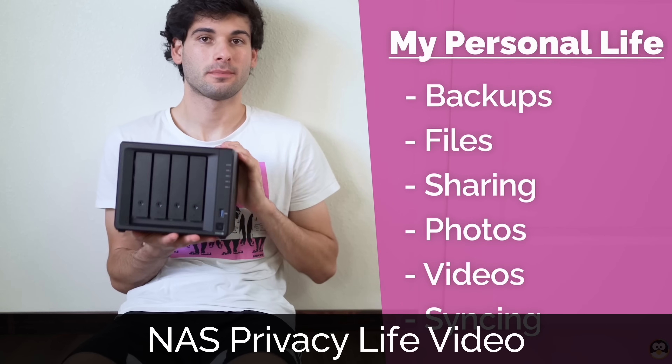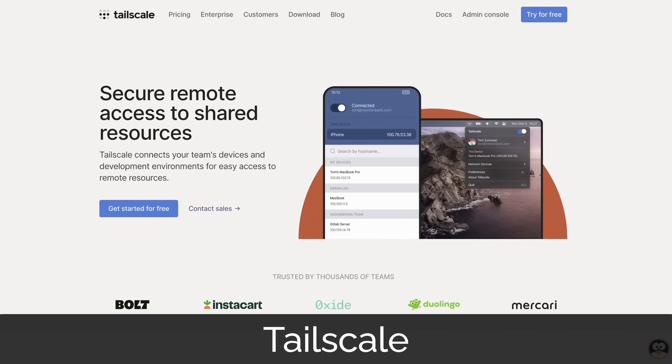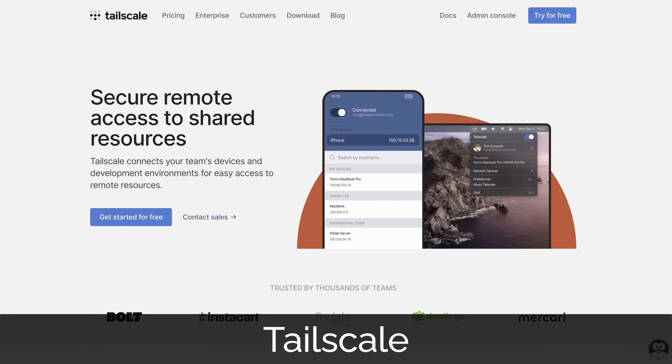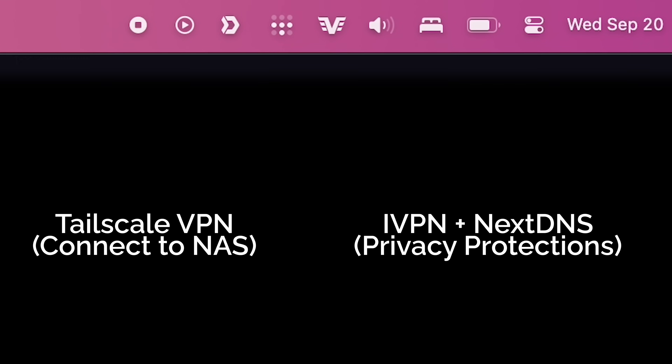I also made a NAS video, and in it I talked about TailScale being a really convenient and pretty secure way of connecting to your NAS remotely so you don't have to directly expose your NAS to the internet. But using TailScale alongside a VPN can be frustrating — you have both running at the same time, and sometimes you have to connect one before the other, and they just don't play along super nicely.